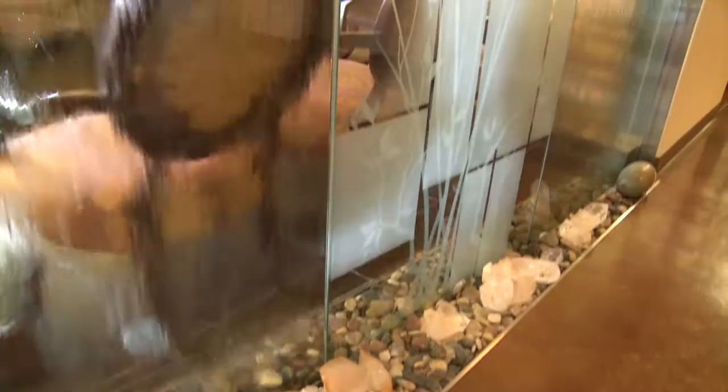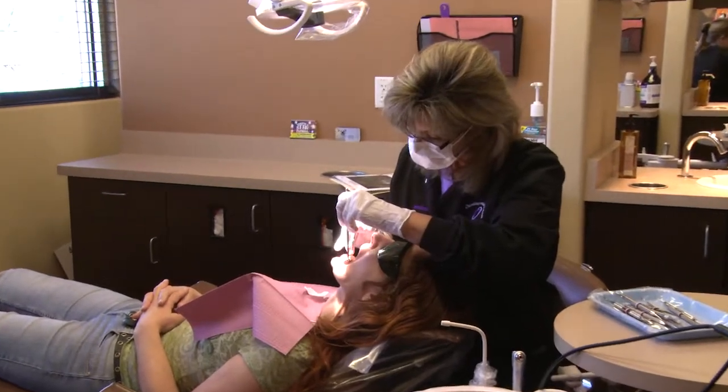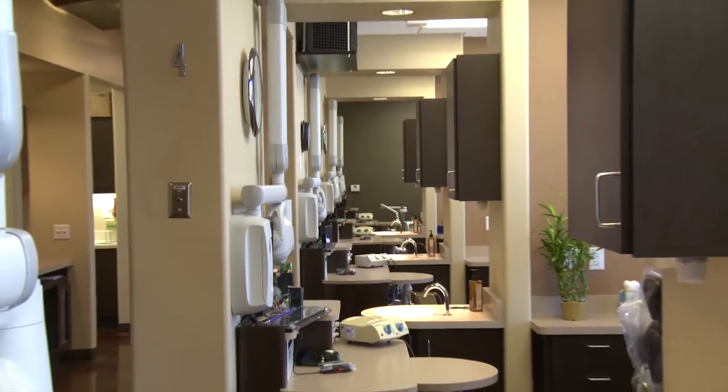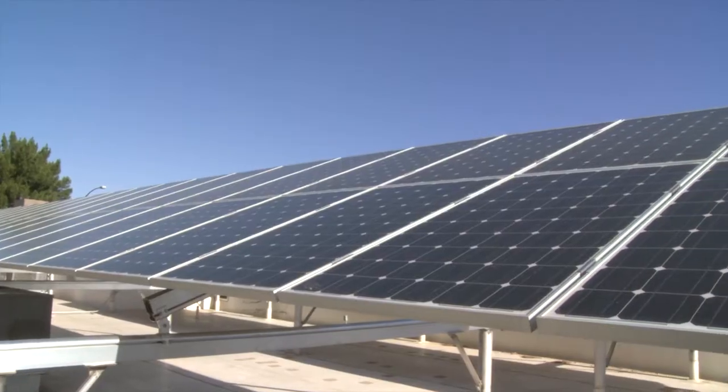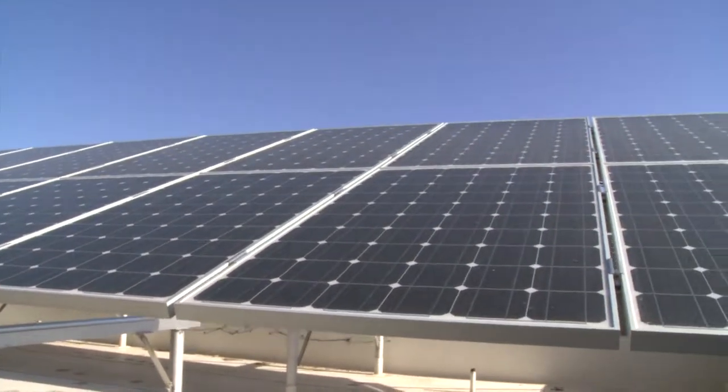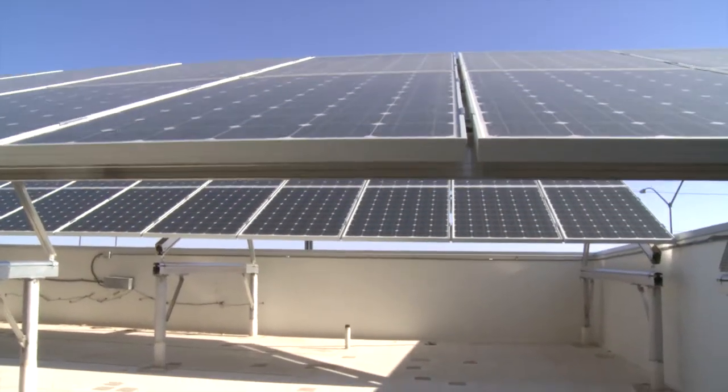Our state-of-the-art facilities are eco-friendly and designed with the safety and comfort of our community, patients, and staff members in mind. We've designed our office to be as green as possible. On top of our building, we have 200 solar panels, allowing us to rely on natural power as much as possible.